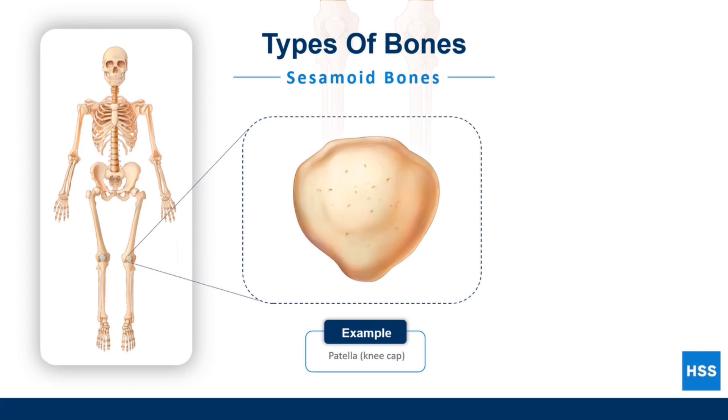One of the less common types of bones is the sesamoid bone. It is found embedded inside tendons. Joints like the knee rely on sesamoid bones like the patella to move more efficiently.